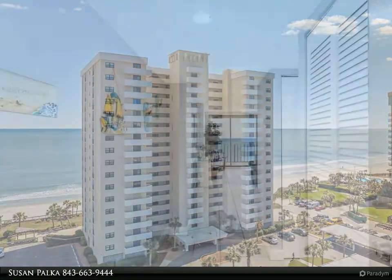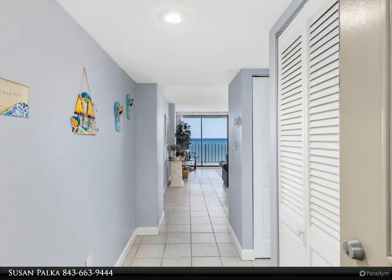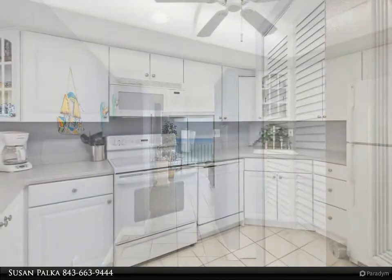This building is kept in immaculate condition. Tile throughout living areas. Enjoy your outdoor pool overlooking the ocean and tennis courts.